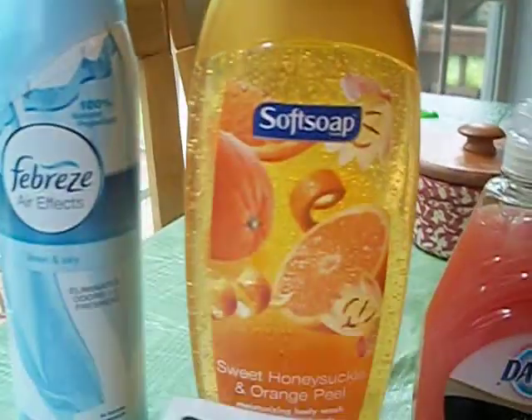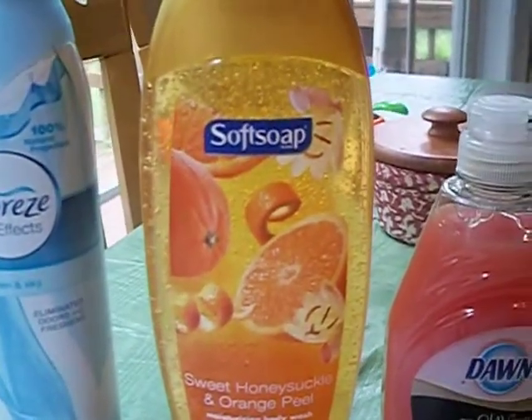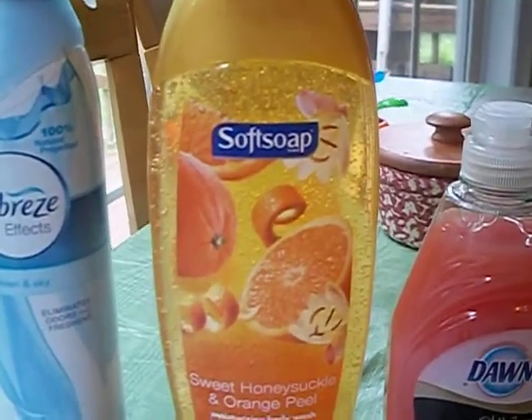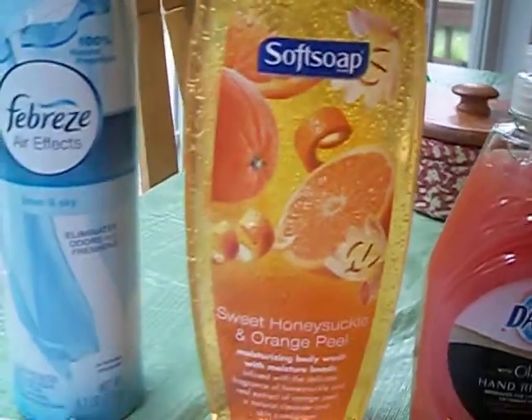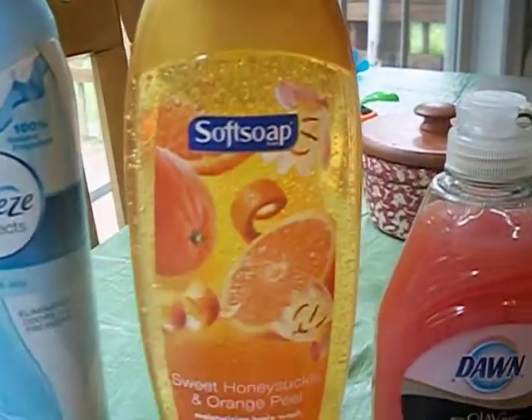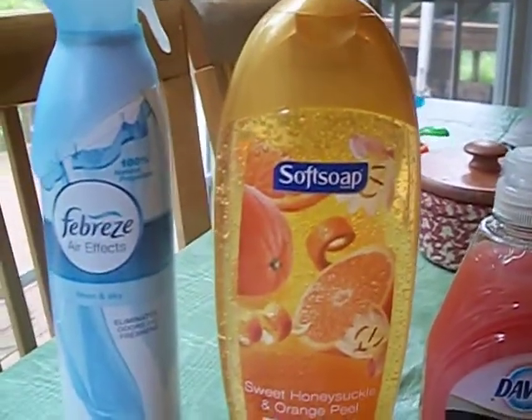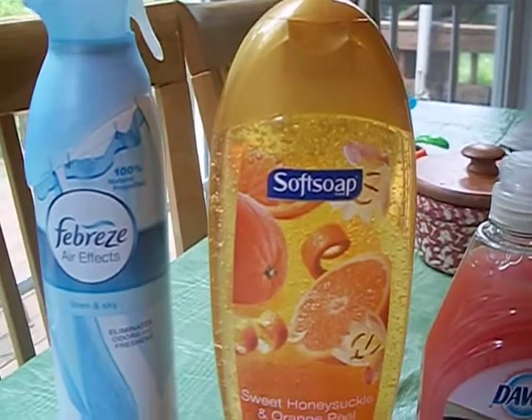Then I picked up the Soft Soap Sweet Honeysuckle and Orange Peel body wash. We had the $2 off Soft Soap or Irish Spring body wash, 15 to 18 ounces, and they are on sale for $2.99. With this coupon it makes it $0.99, which is sweet. I printed this off out of the CVS coupon box — that's why I always tell you guys make sure you scan your card until it says no more coupons today.